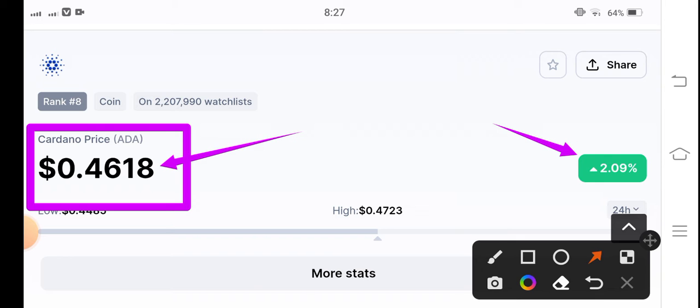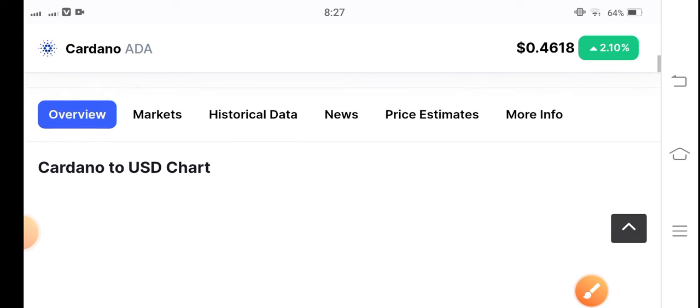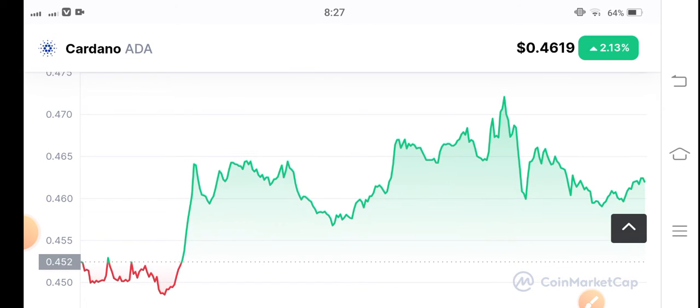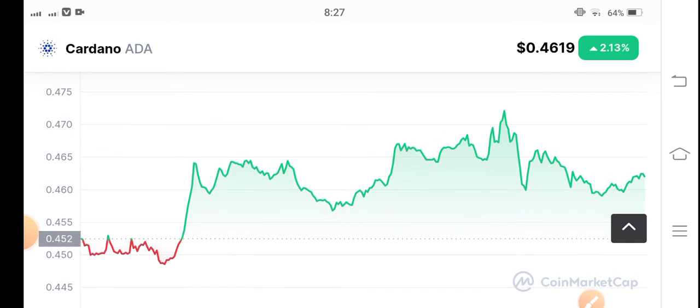I hope that for a long time the price will continue to go up — now showing 2.2% to 10% gains for Cardano coin. Today I can see the whole cryptocurrency market gradually starting to move upward.